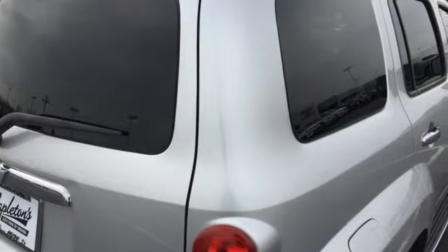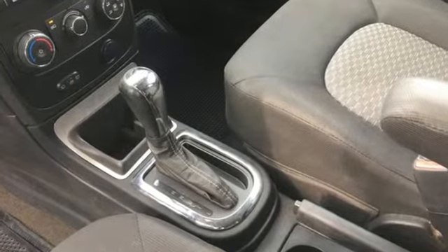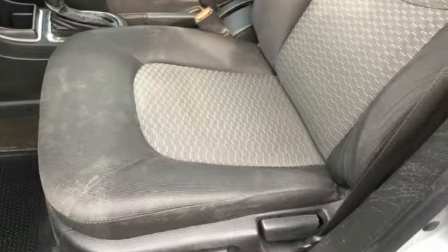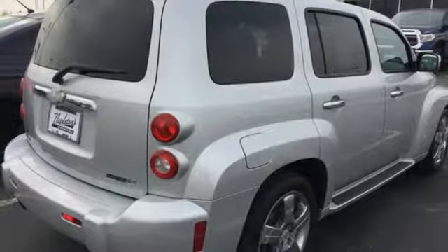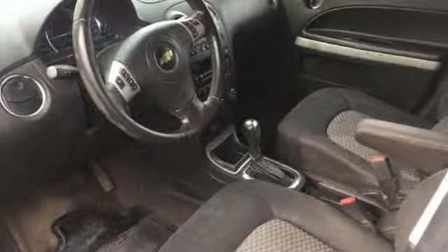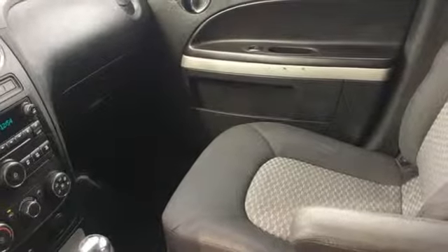A great vehicle is comprised of great features like these: Pioneer Sound System, Bluetooth, Leather Steering Wheel, Auto-Dimming Rear View Mirror, Multifunction Steering Wheel, Manual Tilting Steering Column, Ecotech Engine, Aluminum Wheels, Sport Suspension, and Manual Transmission.